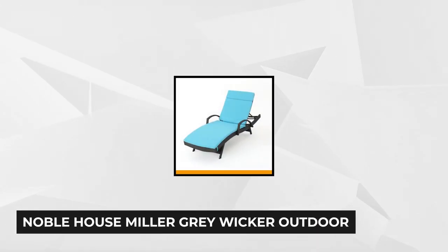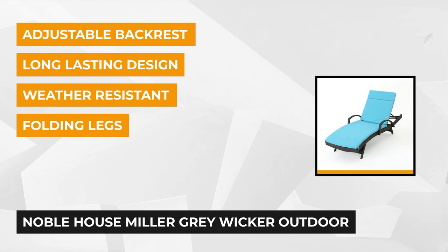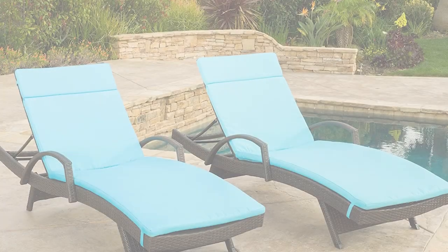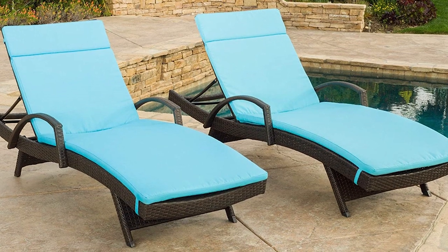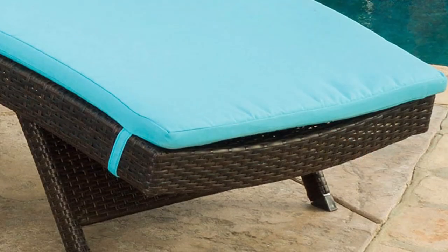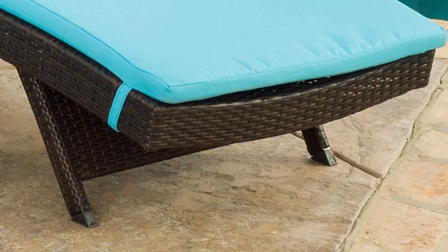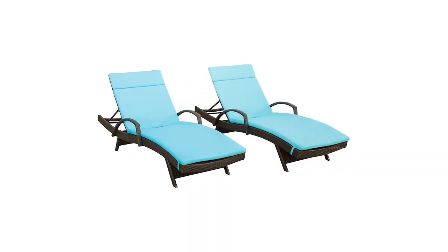At number four is another product from Noble House — the Miller Gray Wicker Outdoor Chaise Lounge. This is a perfect addition to your backyard, porch, patio, poolside, or garden decor with its weather-resistant iron frame finish. Transform your patio or backyard into its own little oasis with this wicker chaise lounge with armrests. The armrests are great when you're in the reclining position and want to relax your shoulders by freeing up your arms. It also features an adjustable backrest that you can easily adjust to your desired angle or lay flat for a more relaxed feel.